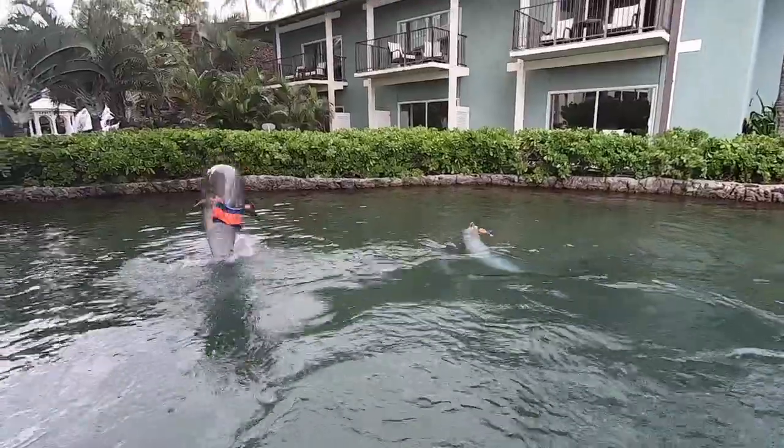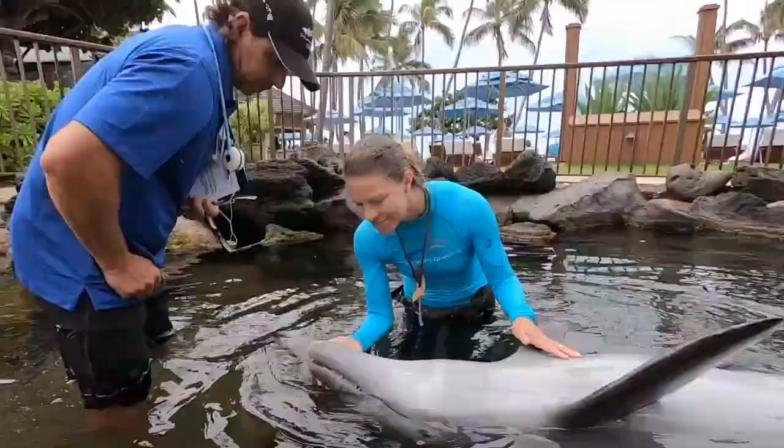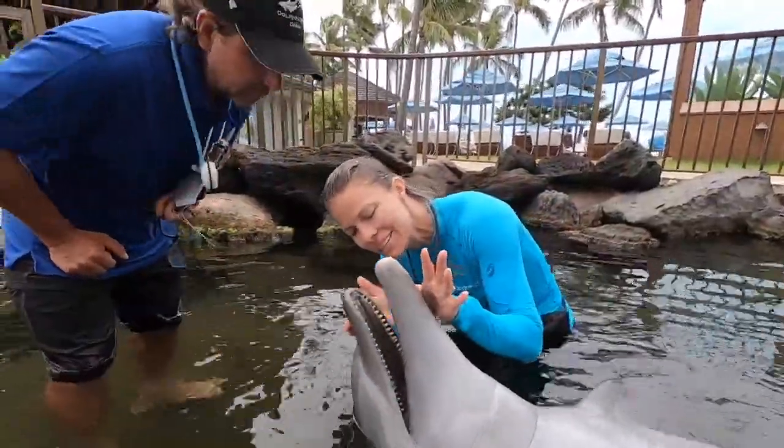If you've been following along with our day in the life vlog series, you've probably learned all about the amazing enrichment that keeps our dolphins' playful minds engaged and the incredible level of veterinary care that is central to our Dolphin Quest culture.